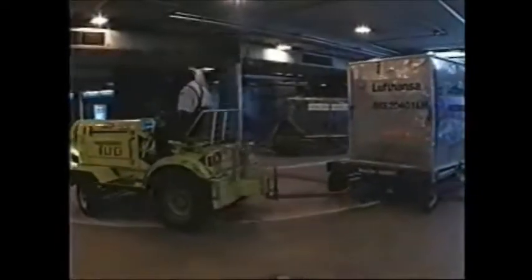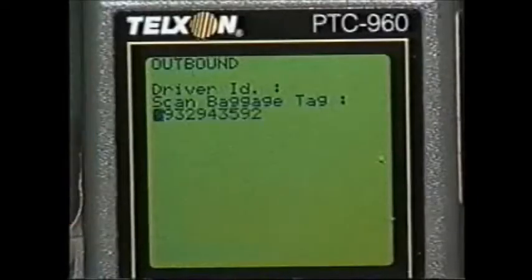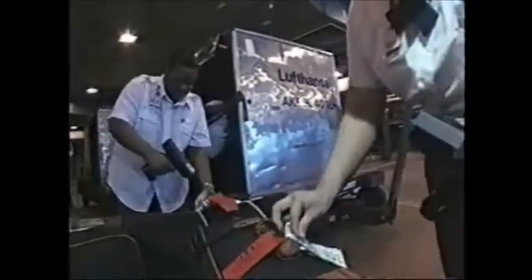The system, developed by Wireless Data Systems of Boca Raton, Florida, utilizes barcodes and Telzon wireless mobile computers communicating over a spread-spectrum network to provide real-time information on every piece of luggage arriving and departing on connecting international flights.